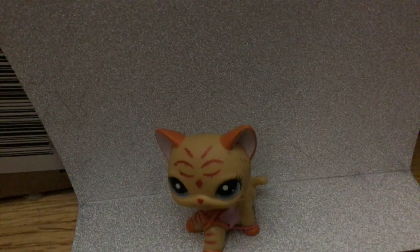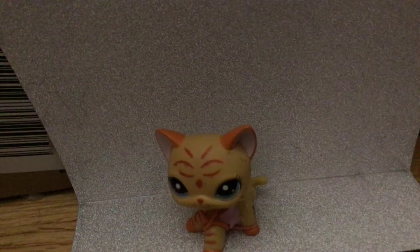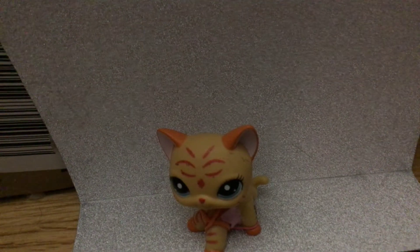I have my Pikmi Pops — Miji and Meeps the Frog. I love Pikmi Pops. They're one of my favorite toys.